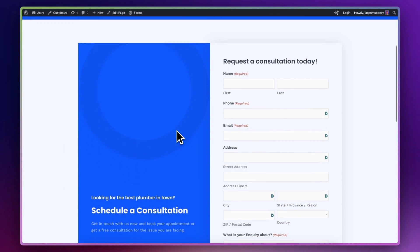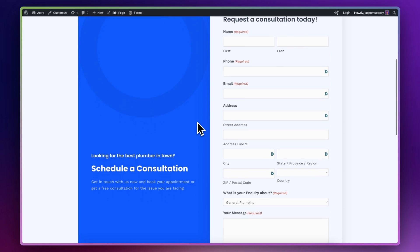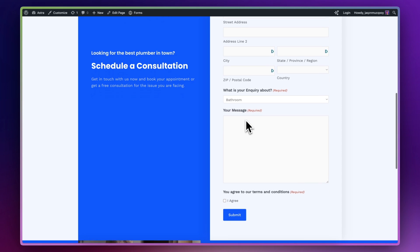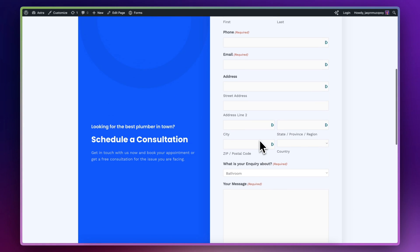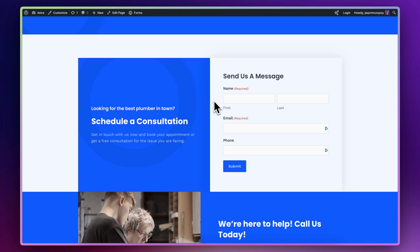Let me show you an example of an overcomplicated form. Here's a lead collection form that was simply asking for too much information. We've got name, phone number, email address, postal address, a drop-down asking for information regarding the inquiry, a free text box where the user can enter information, and the terms and conditions checkbox. There's just too much going on. By reducing the number of fields in this form, we can increase the conversion rate. In general, you're probably only going to need to collect the name, the email address and maybe the phone number of the user. And then with that, you can follow up and collect the additional information that you need.